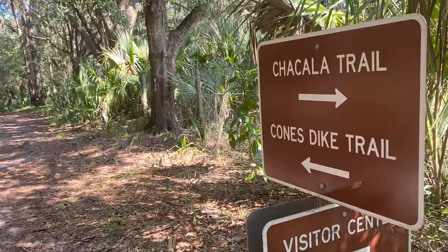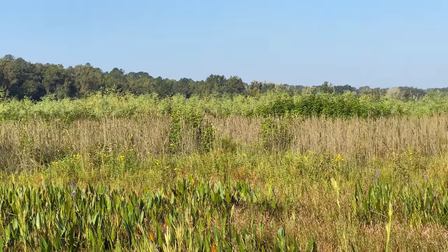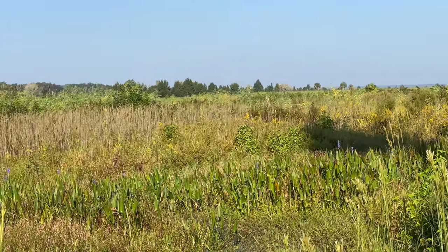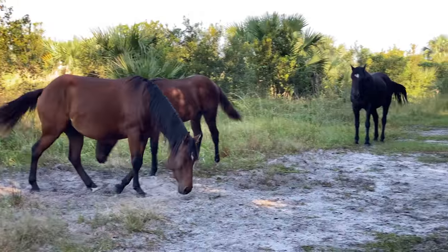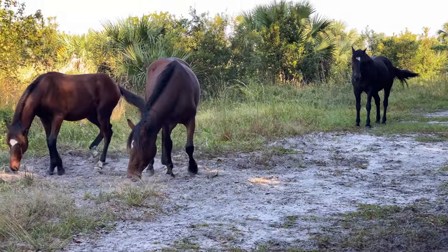I'm hunting bison. Look carefully at the tall grass — you don't know who might be watching you. Shortly down the trail, there they were. Not the bison I was looking for, but wild horses.